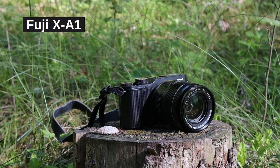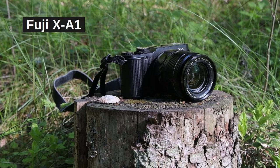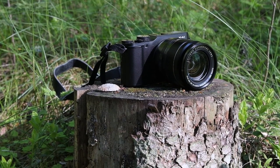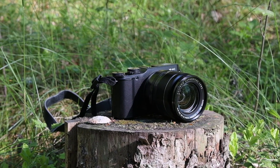Dear friends of the Tomphoto channel, hello to all new viewers. Thanks for joining me. For this episode I did some time traveling — I went back to 2013 and picked up a Fujifilm XA1.